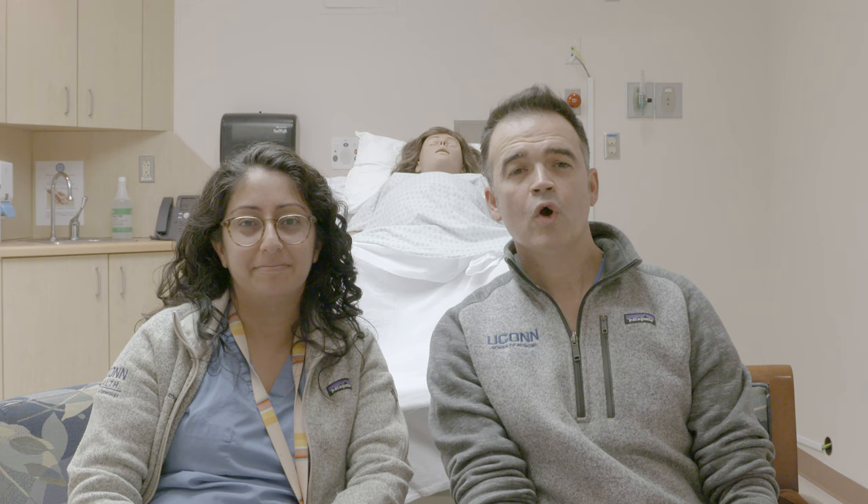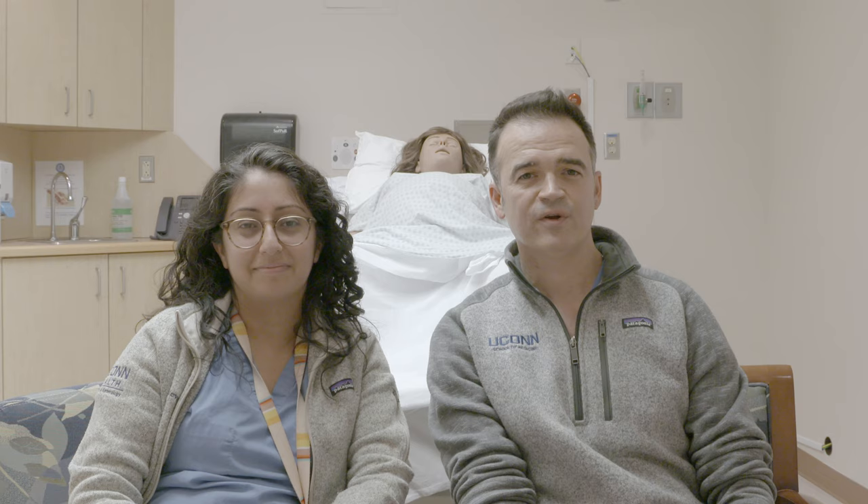We hope you find this review of vaginal breech delivery maneuvers and techniques helpful to your clinical practice of obstetrics. Bye-bye!